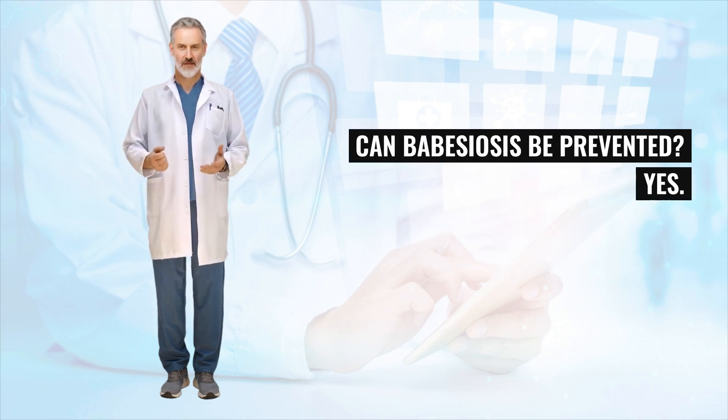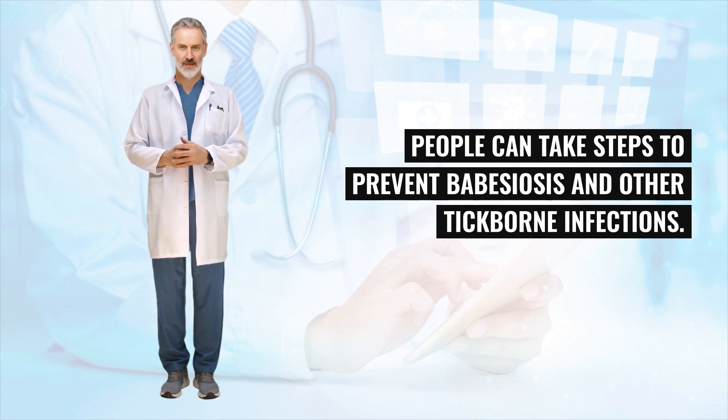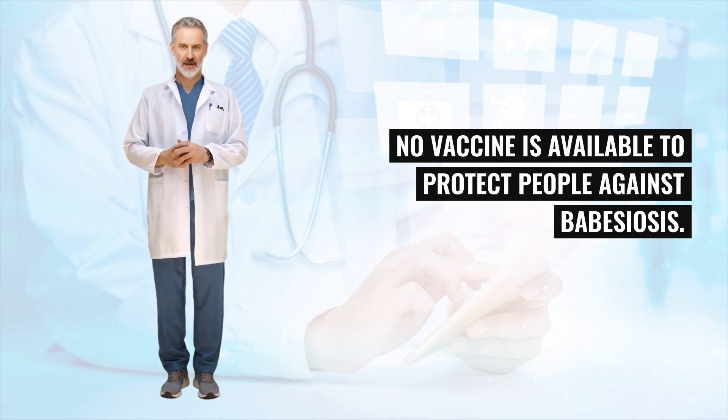Can Babesiosis be prevented? Yes. People can take steps to prevent Babesiosis and other tick-borne infections. No vaccine is available to protect people against Babesiosis.